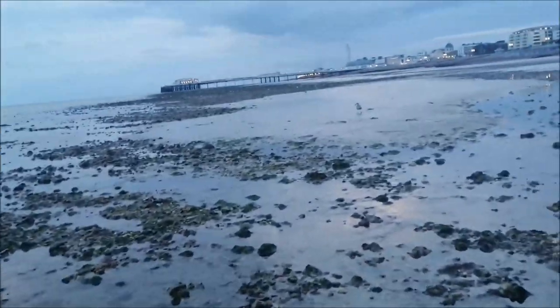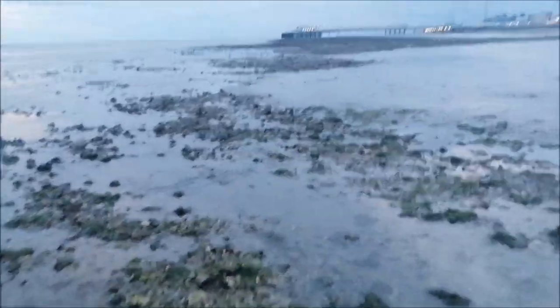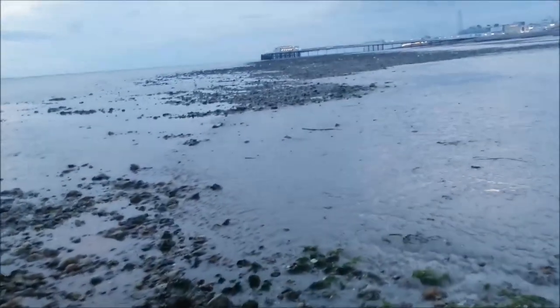Getting a bit closer to the pier, though I'm not sure I'll get there before the sun goes down. I think it was about low tide at half seven today and it's about half seven now, so the tide is going to be turning at any point.